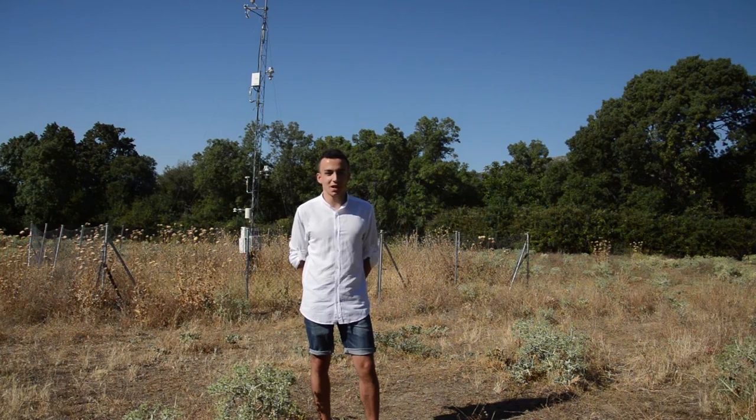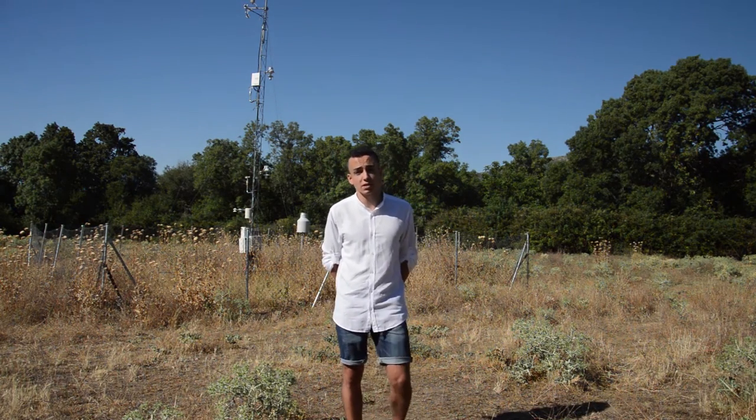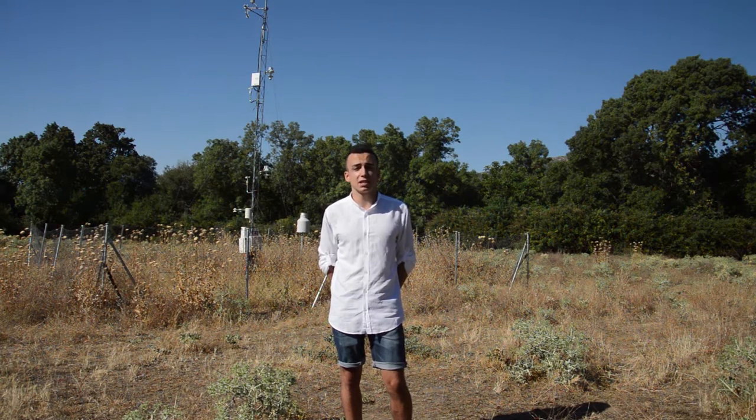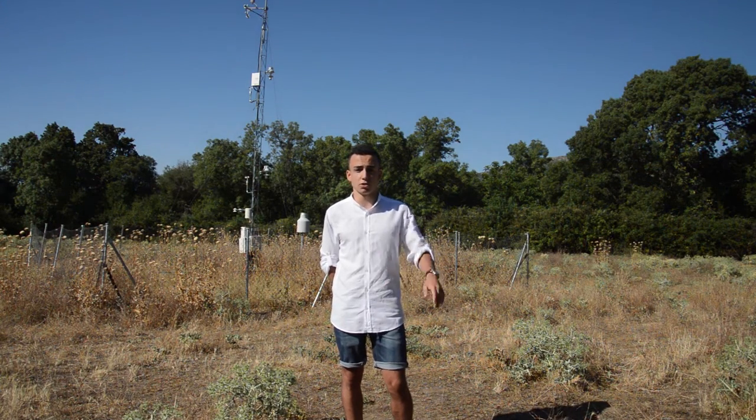Hello, my name is Félix and today we are here at Herrería, just 50 kilometers northwest of Madrid. Herrería is part of a network of 10 stations that integrates GUPNET, which is Guadarrama Monitoring Network, an initiative that was created in 2014 to monitor subsoil and atmosphere over the region.